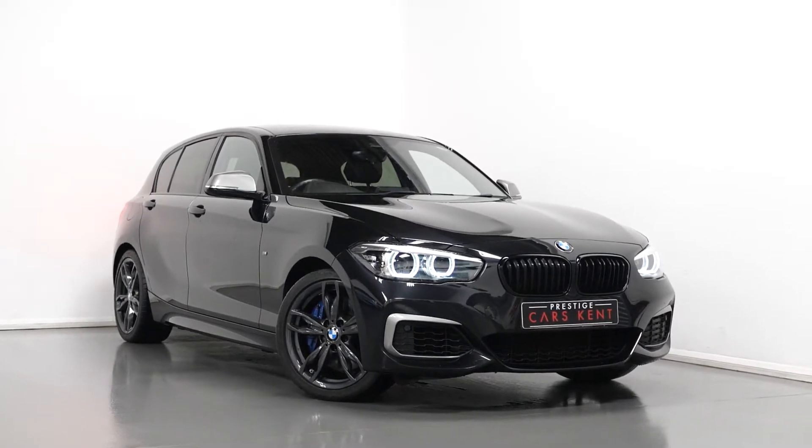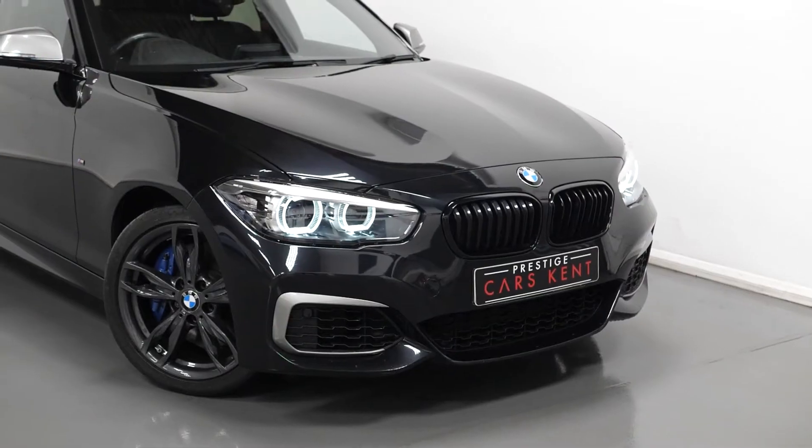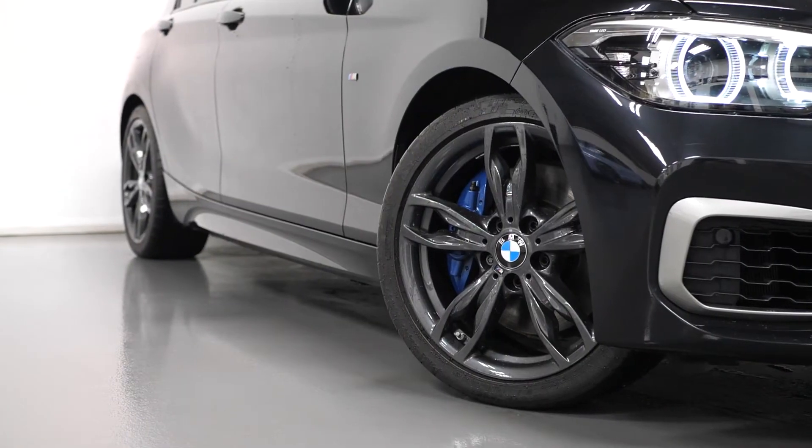Hi there, Mac here from Prestige Cars Kent. This is a quick video walkthrough tour of our 2018 BMW M140i Shadow Edition. I'm just going to run through the specification of this vehicle, pointing out some of the main standout features.